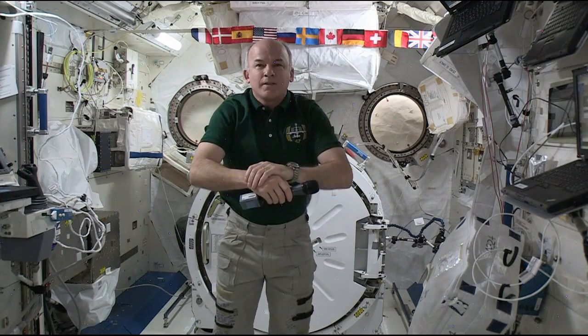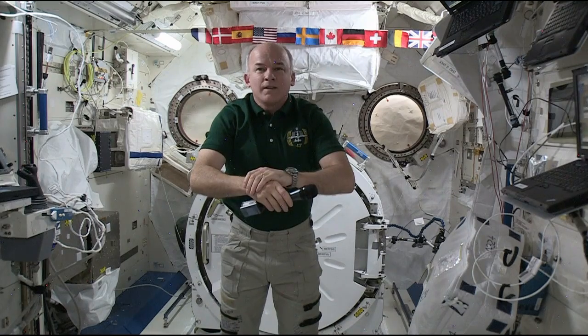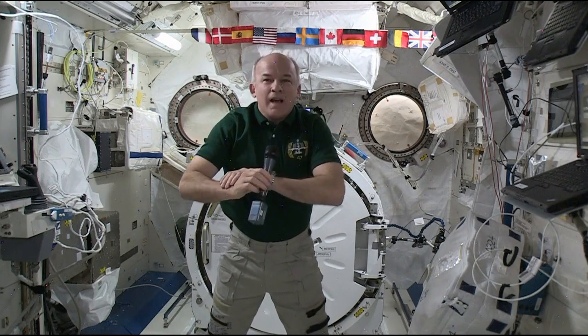Station, this is Charles Benson with WTMJ-TV. How do you hear me? Hello, Charles. Jeff here, and I have you loud and clear.